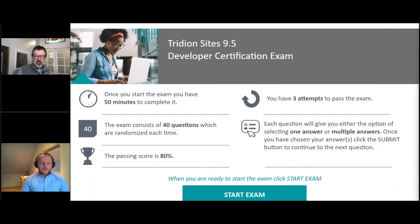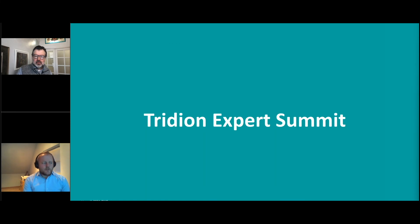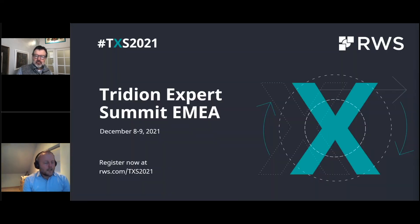We have something else to look forward to: the Tridion Expert Summit. That's an event we are organizing, still online this year, on December 8th and 9th. If you're not in EMEA, feel free to join anyway — it is in EMEA time zones in the afternoon, so North American participants may find it a little early. Do register now at audiovis.com/TXS2021. That's it for the main topics — let's go and see if we have additional questions to answer.